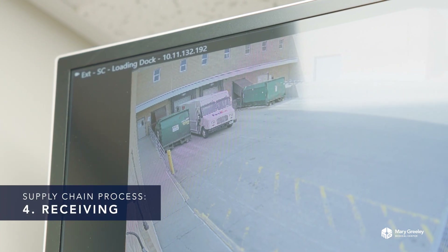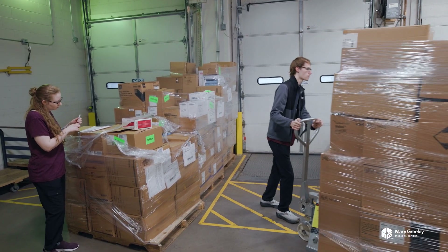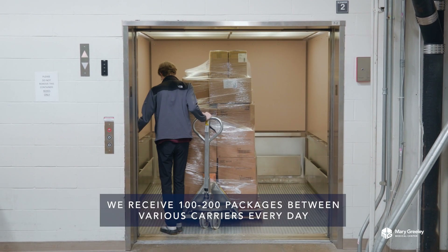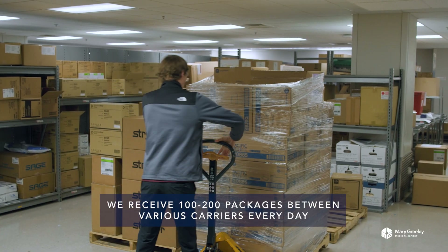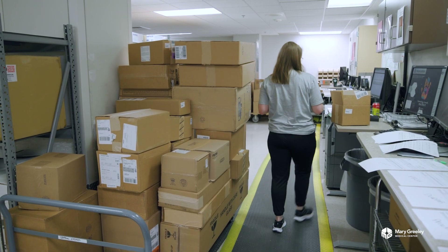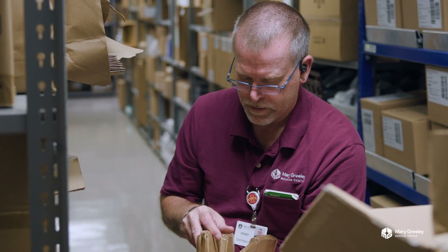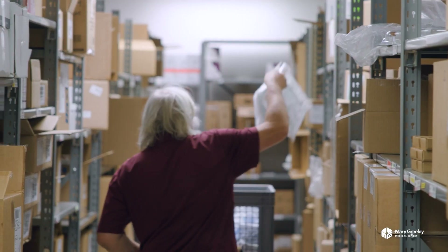Each morning we receive the inventory we need to keep stores in every department stocked. We typically unload between four and eight pallets of product from our main distributors each day. We also get in between 100 and 200 packages from FedEx, UPS, Amazon, and several other carriers each day. Everything is verified, checked into our ERP system Infor, and routed to either our store shelves or to a cart for delivery to a department. The items on our shelves are all inventory tracked so we know what we have and can order what we need.